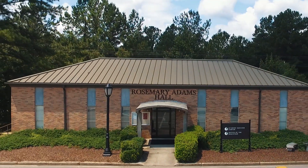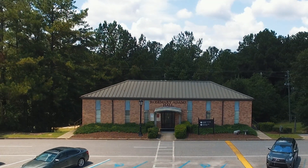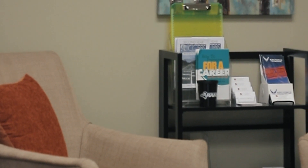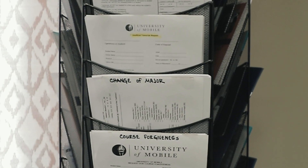Rosemary Adams Hall is home to the Student Success Center, the go-to place for students seeking jobs, internships, and career, academic, or personal counseling. Adams Hall is also home to the Registrar's Office and the Cora Godwin Learning and Writing Center.